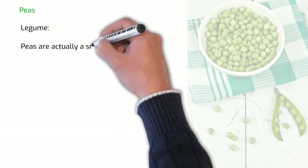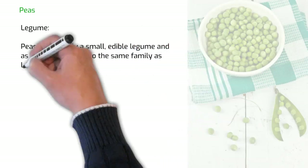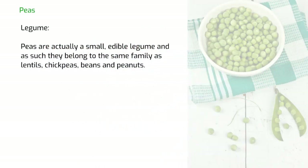Peas are actually a small edible legume, and as such they belong to the same family as lentils, chickpeas, beans and peanuts.